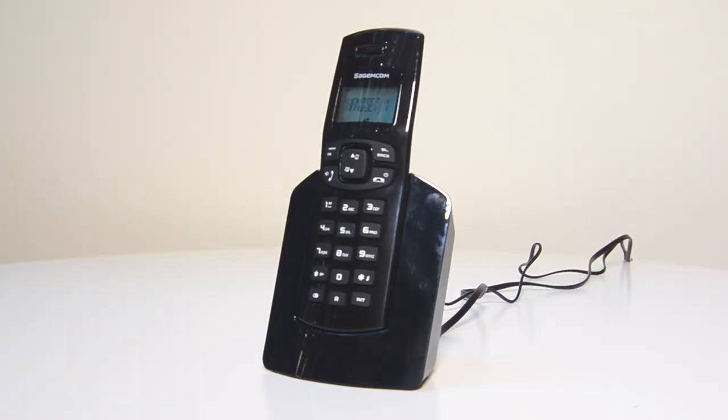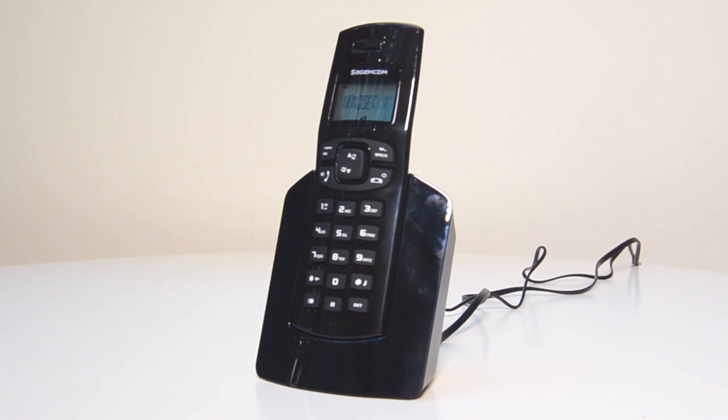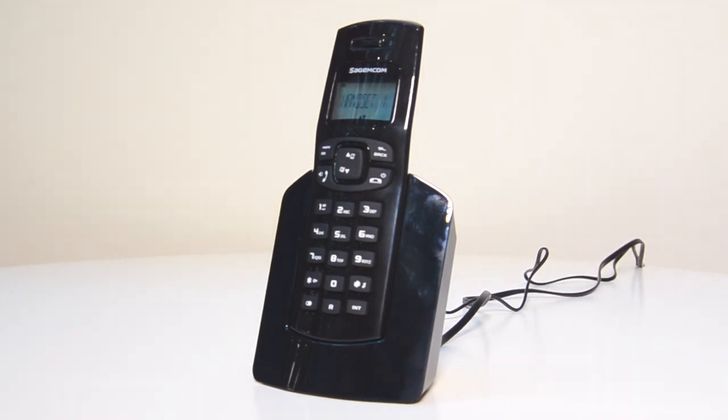If you're using a wireless desk handset, such as the one shown here, make sure the battery is charged and the handset cradle is plugged into a power socket.